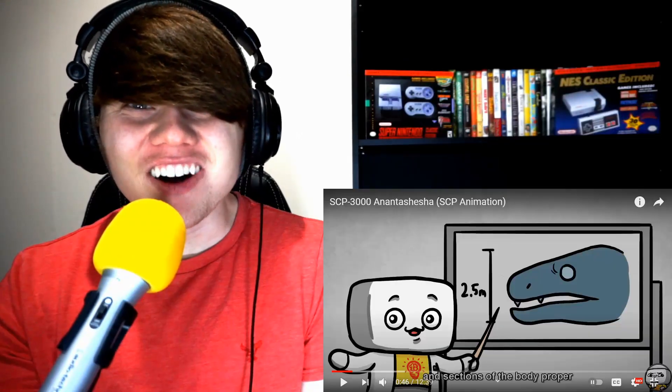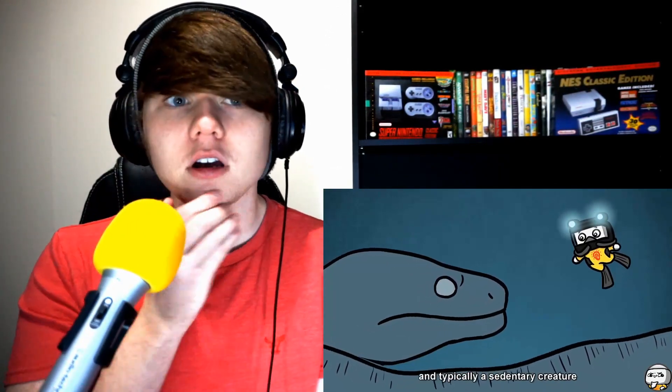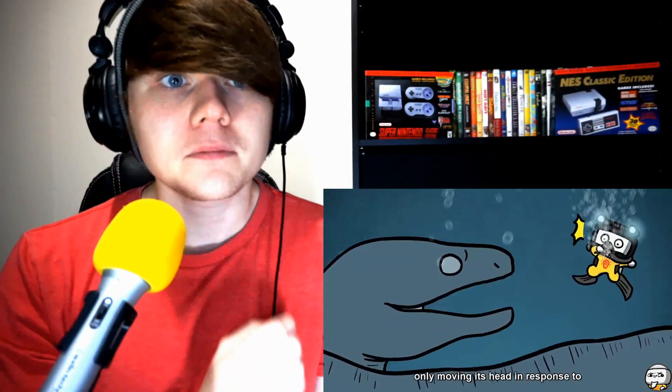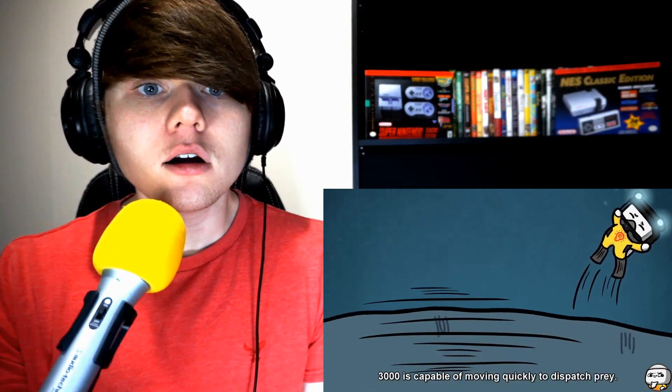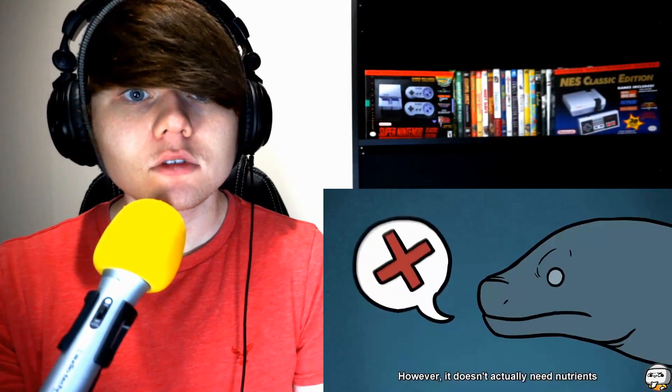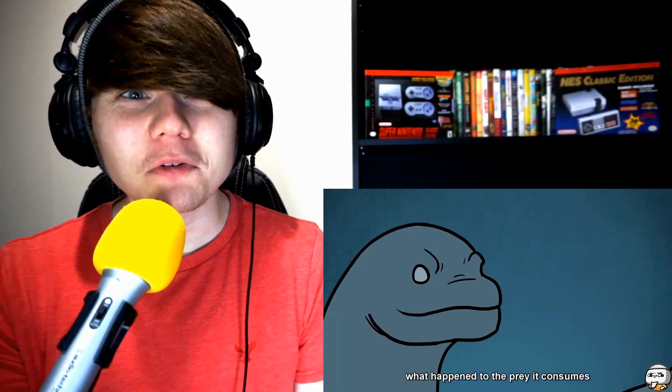Known as Ananta Shesha, SCP 3000 is a massive aquatic serpentine entity strongly resembling a giant moray eel. It is estimated to be roughly between 600 to 900 kilometers in length. Its head measures roughly 2.5 meters in diameter, and sections of the body proper are as large as 10 meters in diameter. It is carnivorous and sedentary, only moving in response to certain stimuli or during feeding — though it doesn't actually need nutrients to maintain its biological function.